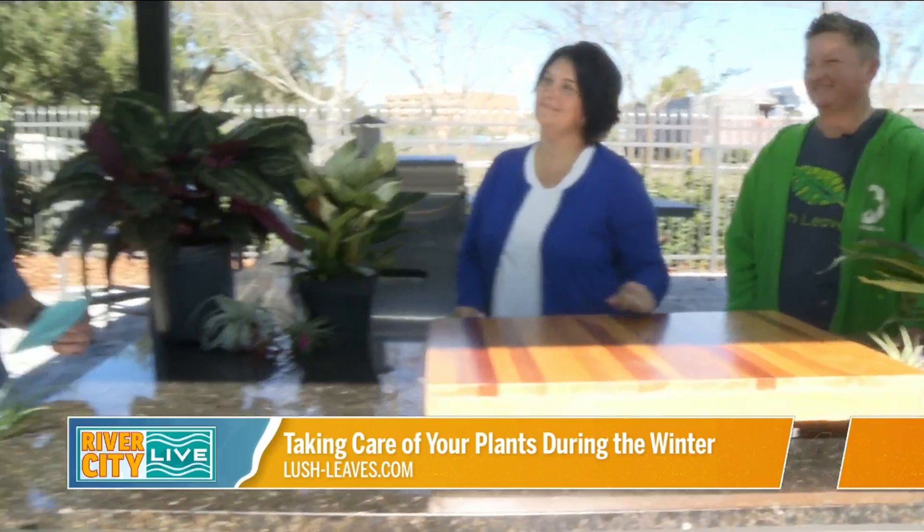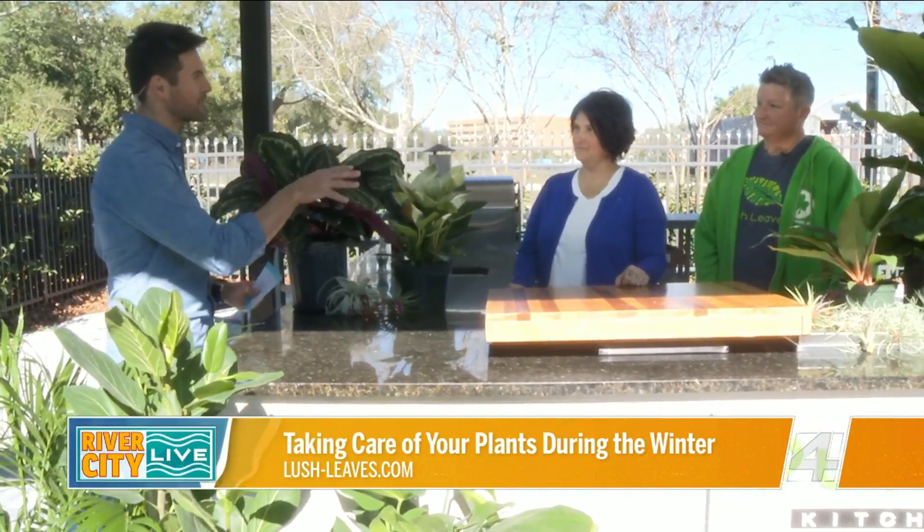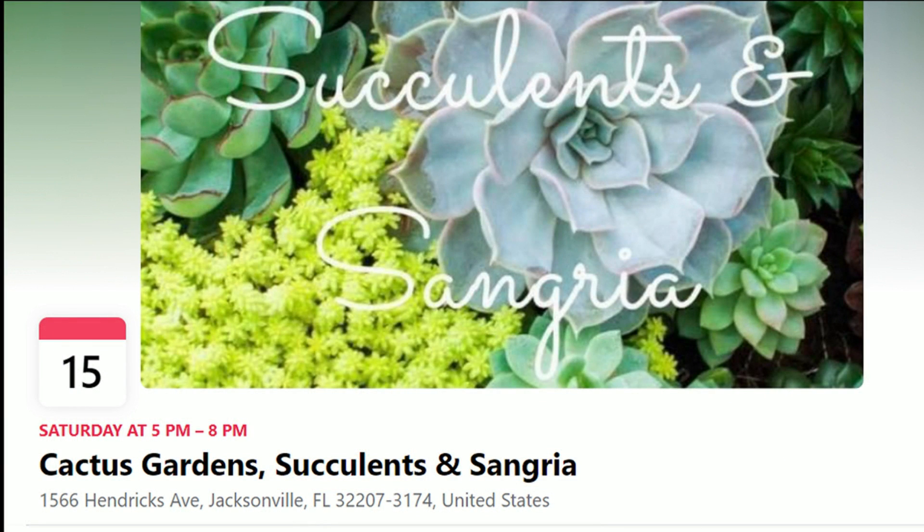A lot of really good tips. You guys also have some events coming up. Tomorrow evening from 5 to 8, right over in the San Marco area at Sarah's Bakery, we have the Lush Leaf Succulents and Sangria Class. You can buy tickets from the link on Facebook.